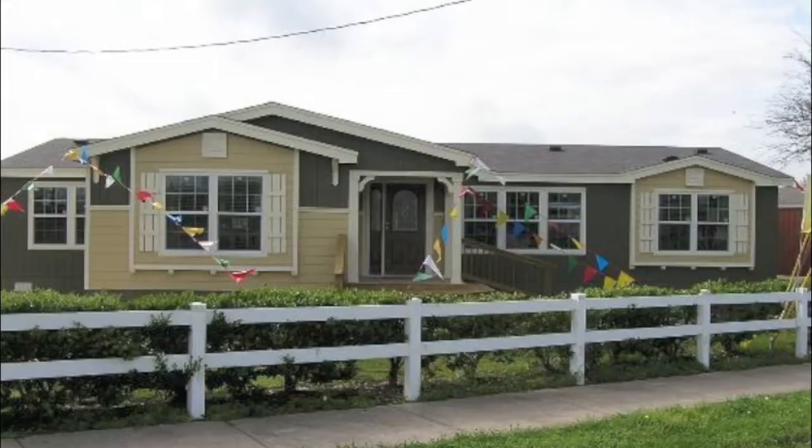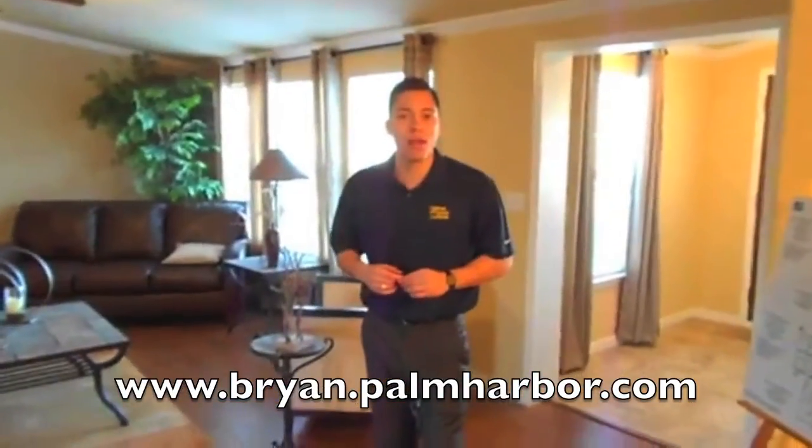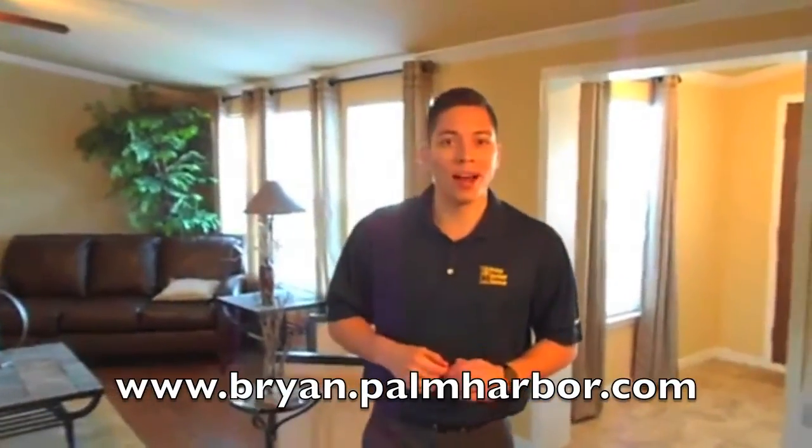This home is only going to be offered at $129,275, so first come, first served. Call 979-775-7558 for more information or visit brian.palmharper.com. See ya!